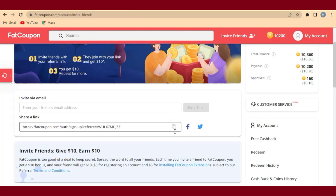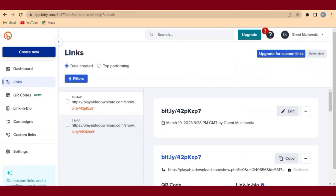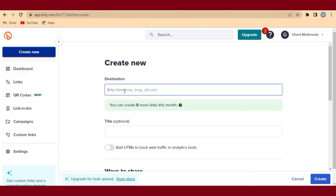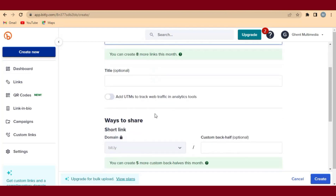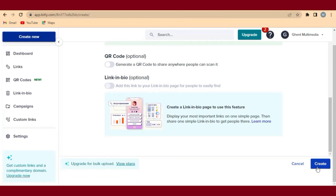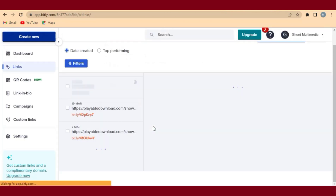The next step is to go to a website called bitly.com. Follow me carefully. At Bitly, we are going to shorten our link. Click on Create New, then click on Link, and paste the link you copied from FatCoupon. We don't want the link to be long, so we just want to shorten it so we can paste it anywhere we want. Come down and click on Create.